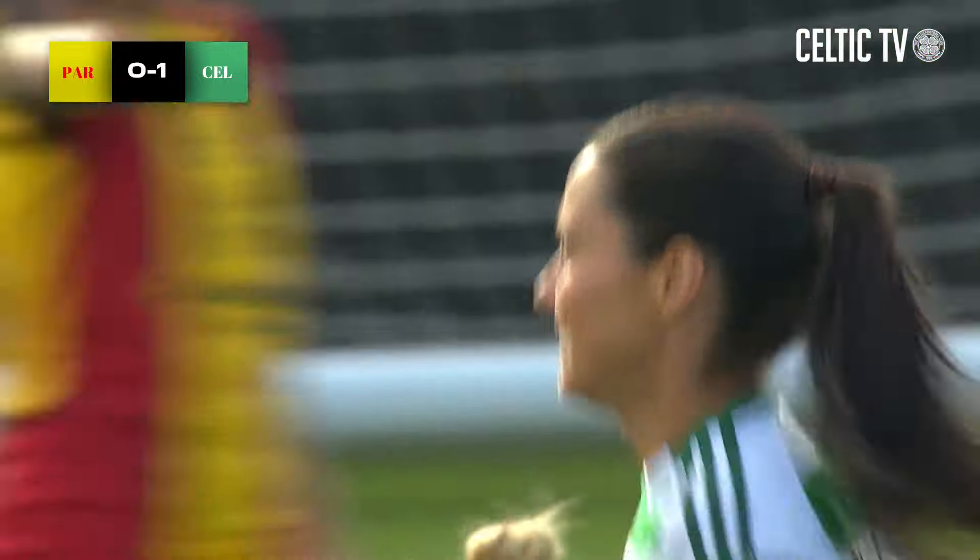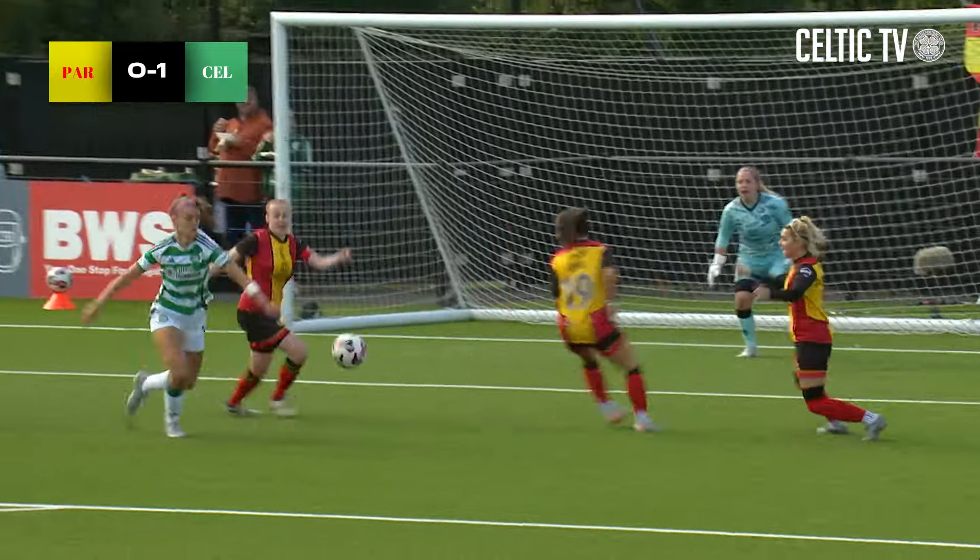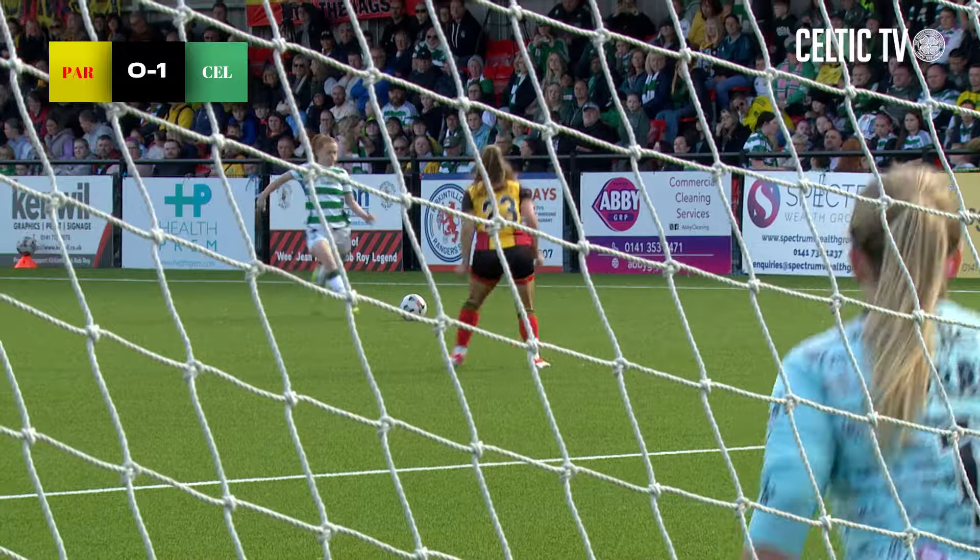We'll have a chance to see that again, but the little clip to the back post from Amy Gallagher was sensational. Brilliant play from Celtic's number seven, and Shannon McGregor creeps in at the back post to knock it into the back of the net.